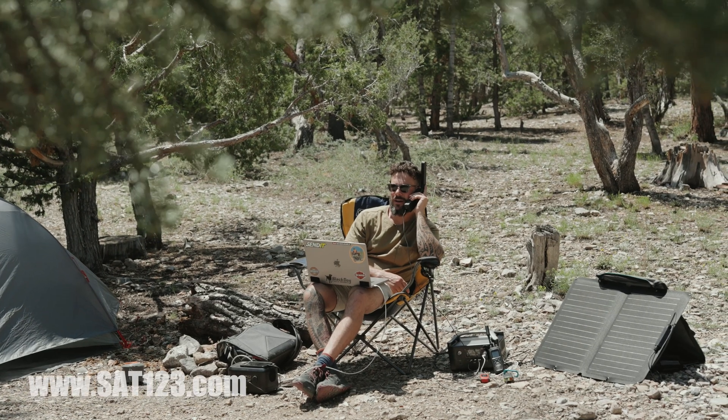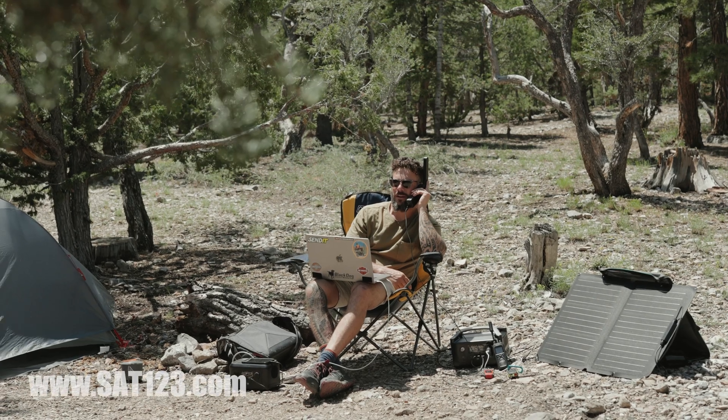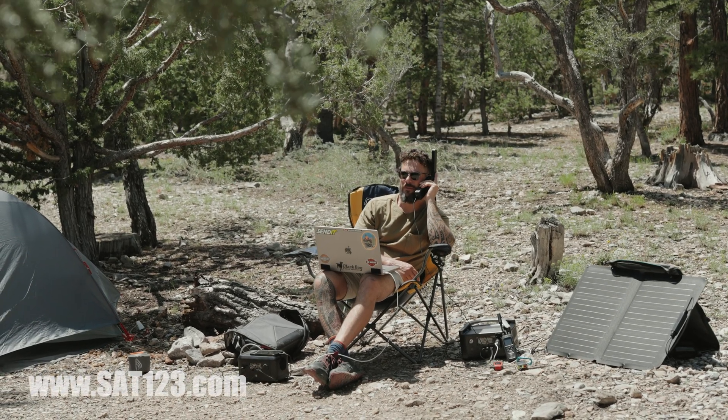For more information or to purchase, visit satellitephonestore.com or sat123.com.